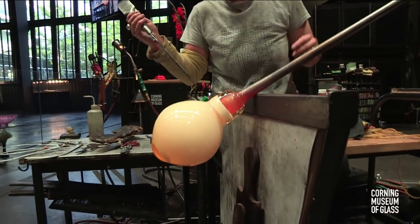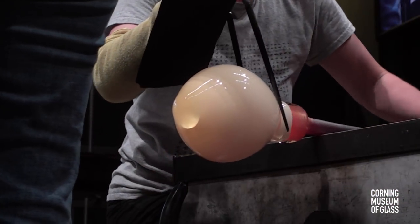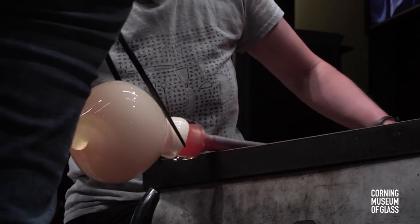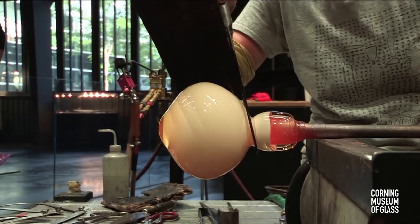Courtney, how old were you when you started? She started lamp working when she was 19, and has about 10 or 11 years of glassblowing experience. You lose track — it's just so much fun. I always forget to add a year or two when they've passed.